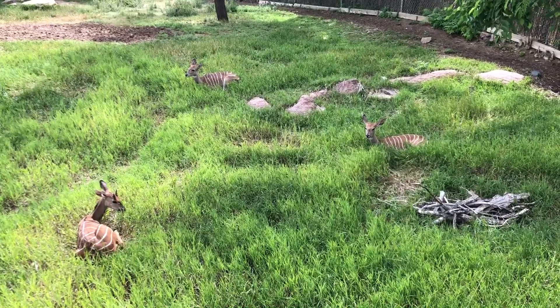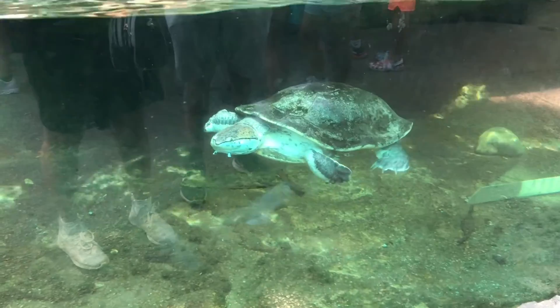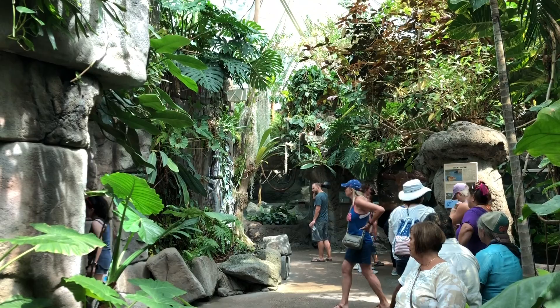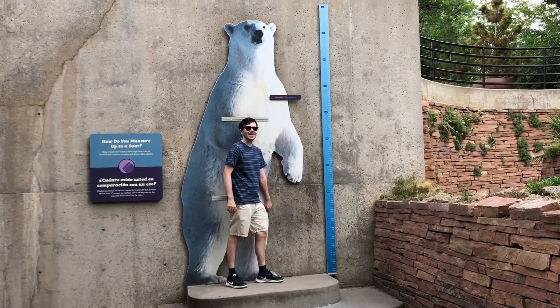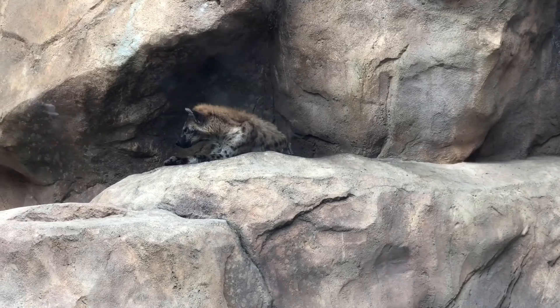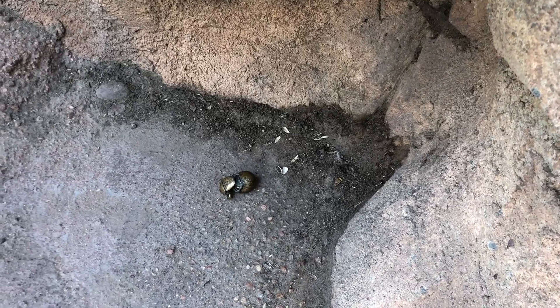The Denver Zoo opened in 1896 with the donation of an orphaned American black bear. This was the first zoo in the United States to use naturalistic zoo enclosures rather than cages with bars. They have these fun tiny bronze statues sprinkled throughout the park.